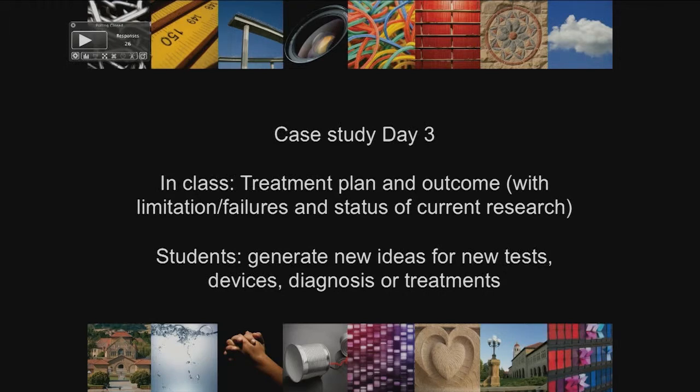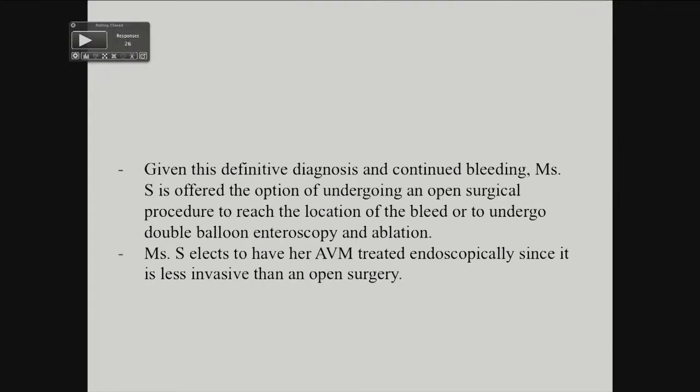But as everyone identified, the next step was really to do some kind of endoscopy — whether the pill capsule kind or the push or double balloon enteroscopy — to reach the places that you're not able to see in the standard endoscopy that most hospitals have.